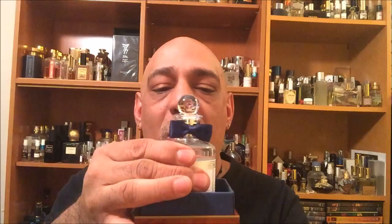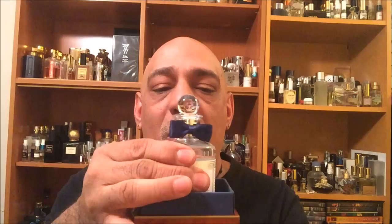Lothair comes in a hard plastic brownish box. Inside is the bottle with the signature Penhaligon's bow cap. This is a 100ml size — it's the only size available — and it costs $160.